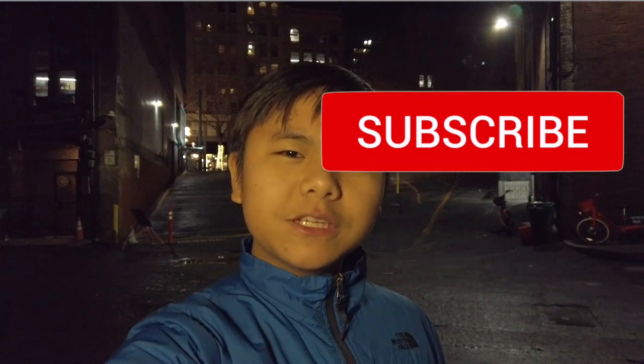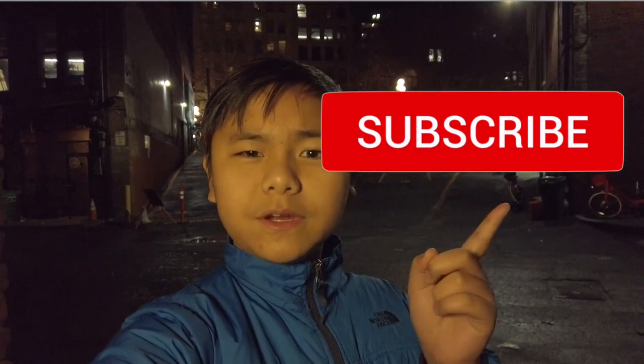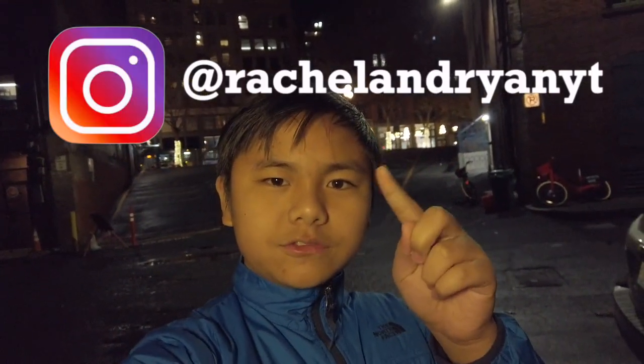Before this video starts, make sure you hit the subscribe button — it's down below. If you also want to like this video, please don't dislike. That would be really appreciated. Also, follow us on Instagram at Rachel and Ryan YouTube.